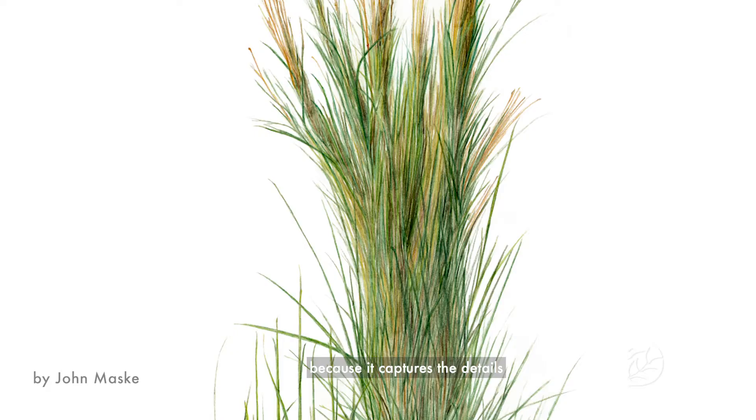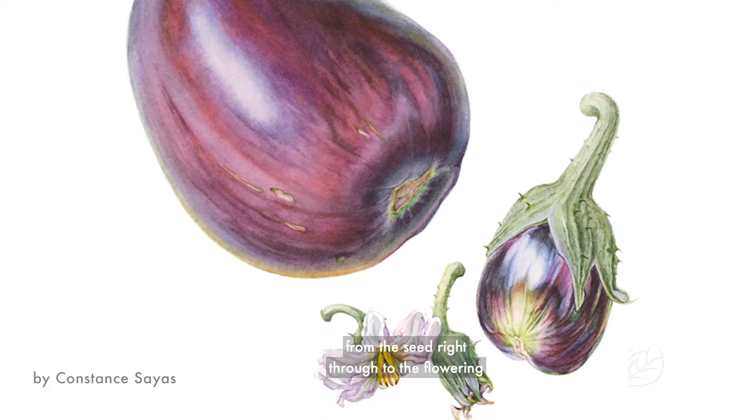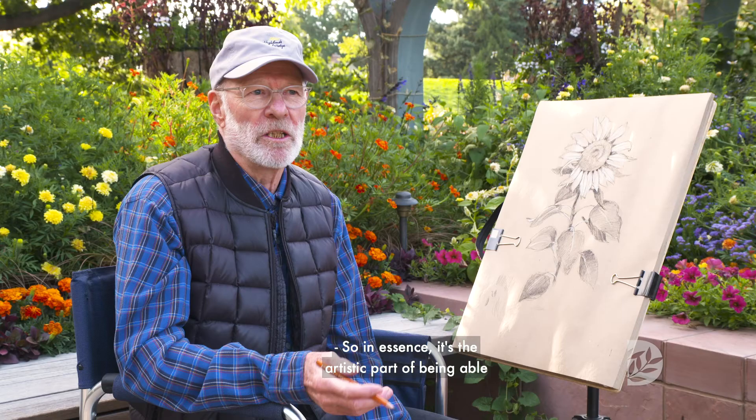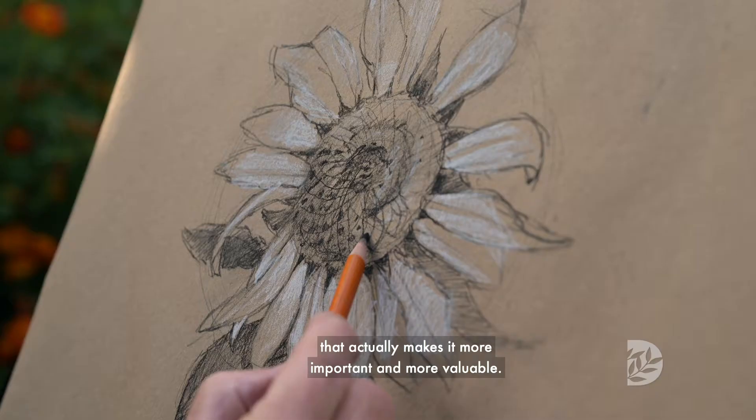Botanical illustration is important because it captures the details of plants that a photograph cannot. It can capture all life stages of a plant from the seed right through to the flowering and ultimately the death, and everything from the roots to every part of the plant all at once. In essence, it's the artistic part — being able to render something by hand — that actually makes it more important and more valuable.